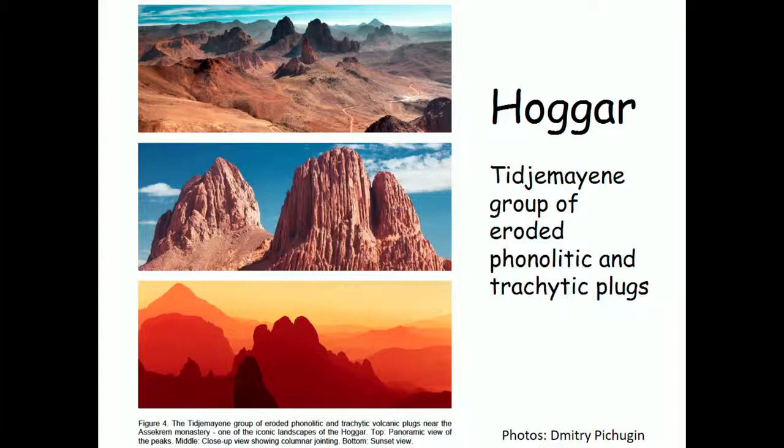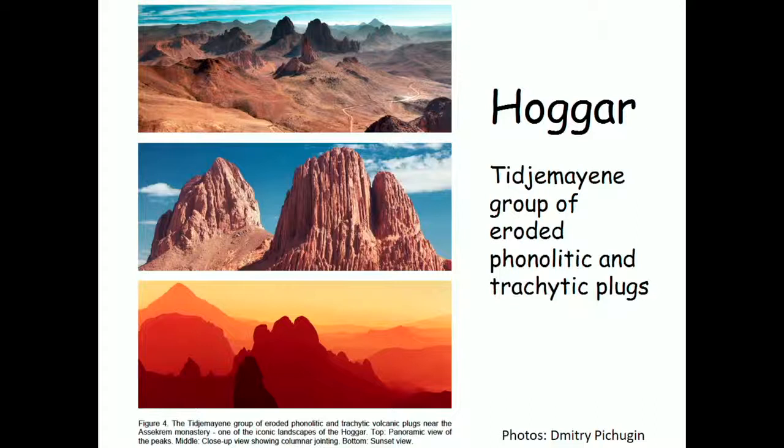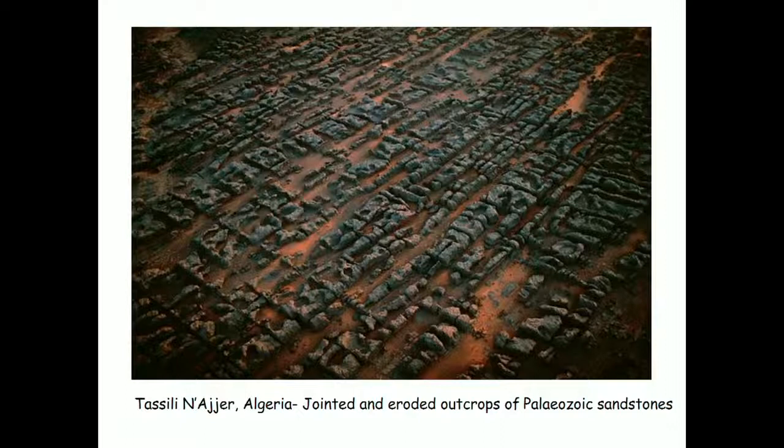On the flanks of the Hoggar uplift — to the north is the Tassili-n-Ajjer, to the south the Tassili-n-Ahaggar — are the remnants of that extensive sandstone that covered the whole region prior to uplift. That sandstone has been fractured in two directions and eroded along these fracture systems, leaving behind all these individual remnants. When you visit them, they look like sculptures in the desert — remarkable things, all remnants of a much more extensive sandstone sheet that covered this region.